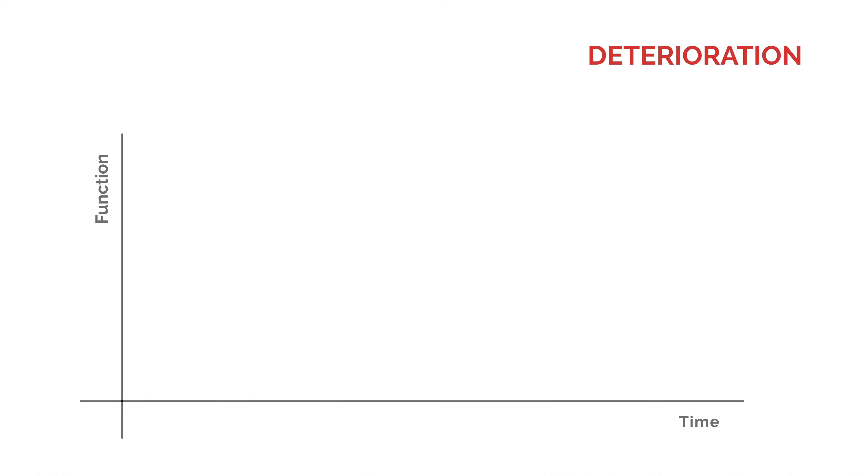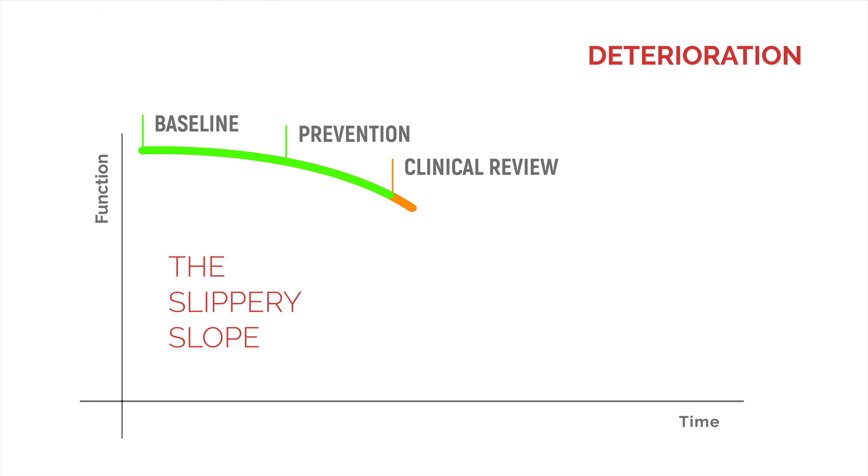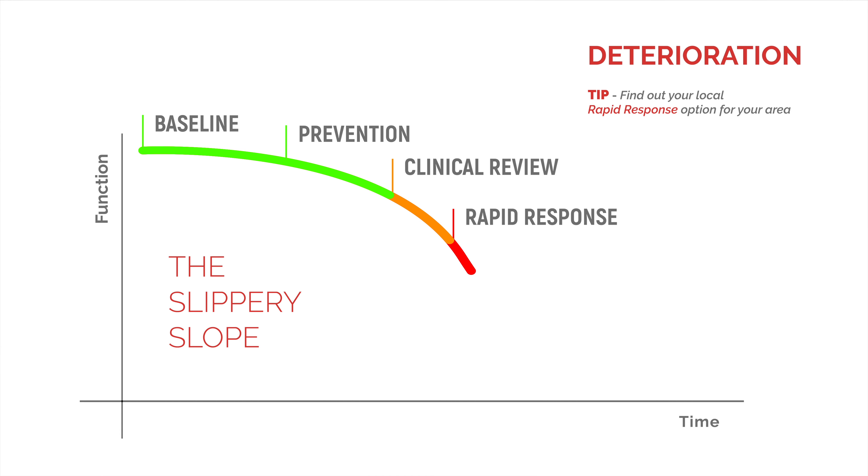If we look at this chart, we can see that over the course of time somebody can sometimes enter what we call the slippery slope. This might start with somebody at their normal function or baseline, and then as time goes on you notice there's something different to usual. This might be the time you think they need a clinical review — for example, getting your senior to come and review them or perhaps calling the GP, which could wait for the next day. However, if something becomes more urgent and someone is becoming more unwell over the course of the day, you might need a more rapid response, such as using the community independence service.